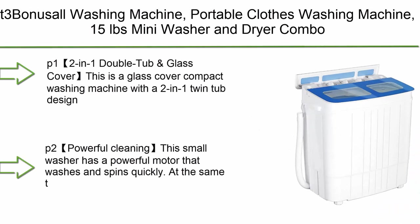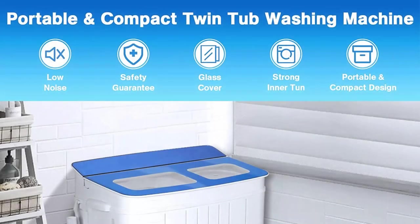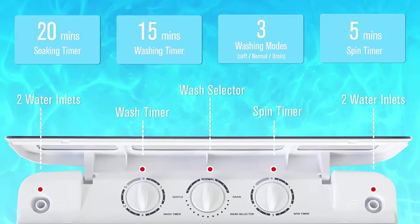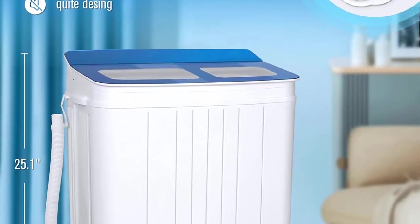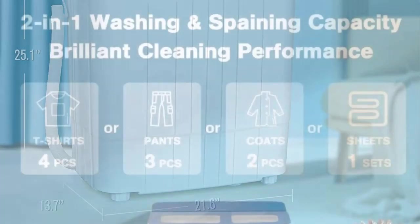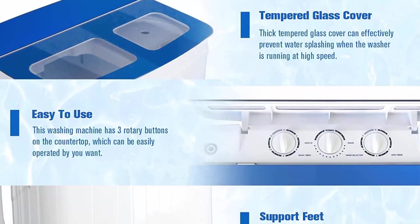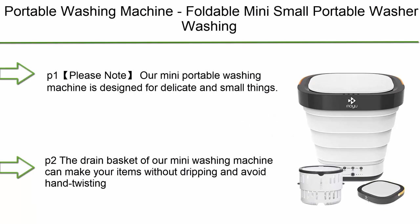Top 3: Bonus All washing machine — portable clothes washing machine, 15 oz, mini washer and dryer combo, twin tub compact washer with spin dryer, built-in gravity drain, for apartments, dorms, camping, and RVs, in blue. Two-in-one double tub with glass cover design includes a washing machine and a spin dryer. Completes the entire laundry process in no more than 20 minutes — laundry time 3 to 15 minutes, drying time 1 to 3 minutes. Powerful motor washes and spins quickly.